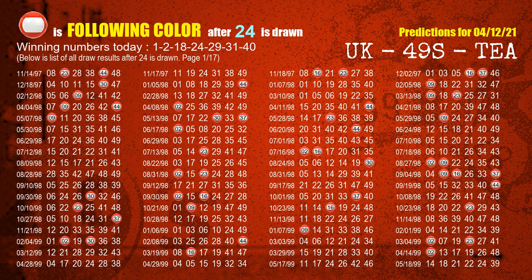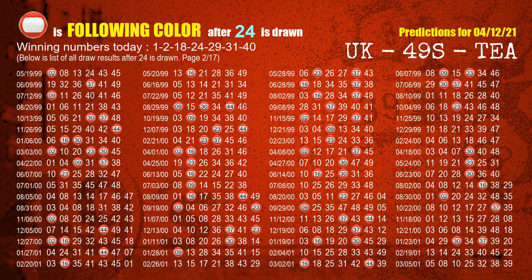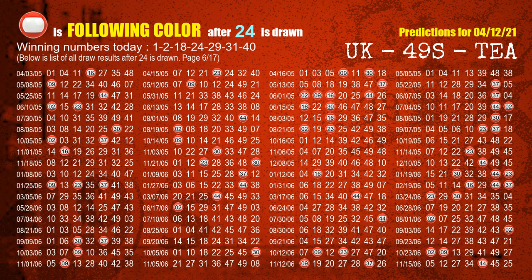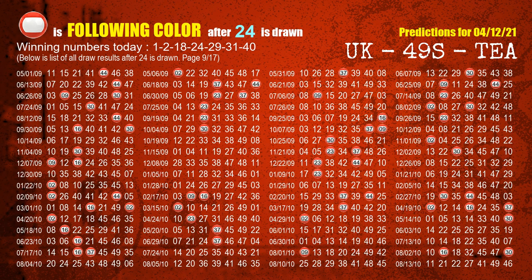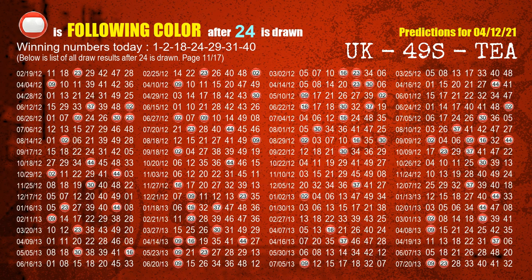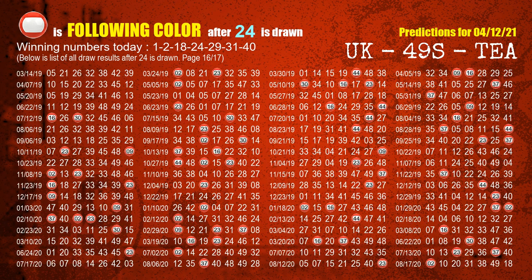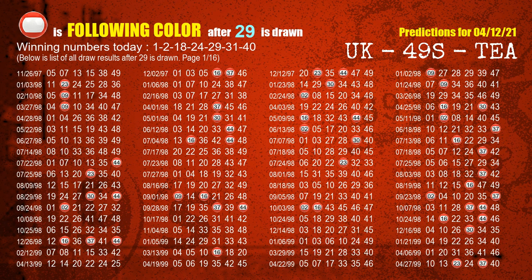The fourth winning number is 24; the most frequently following color is red when 24 is the winning number in last draw.